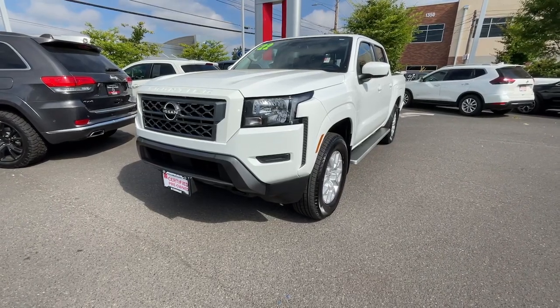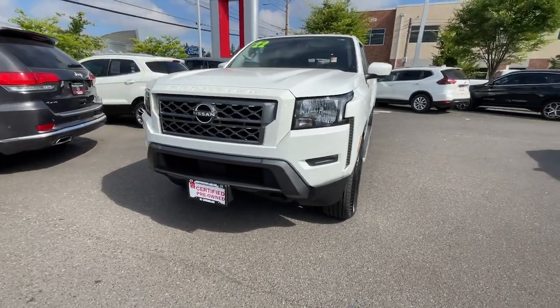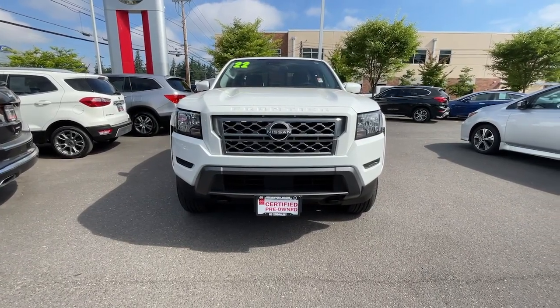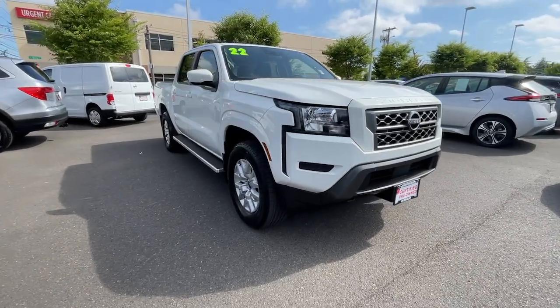Looking for your dream car? It could be the 2022 Nissan Frontier. With less than 5,000 miles on the odometer, this vehicle provides excellent value.